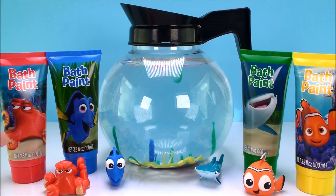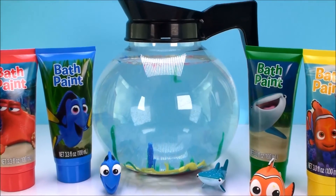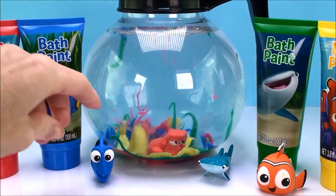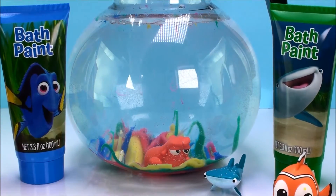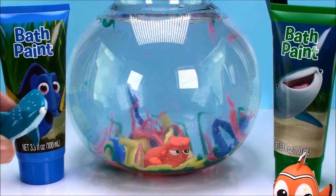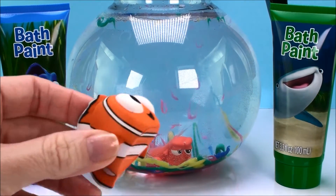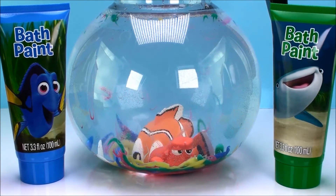I wonder if our guys want to go swimming. Hank, you want to go in the coral? Let's see how my head looks in there. That is pretty cool. Okay Dory, your turn. Wanna go swimming? Okay Destiny, your turn. And last but not least, Nemo! Wait for me! Awesome! Very cool!